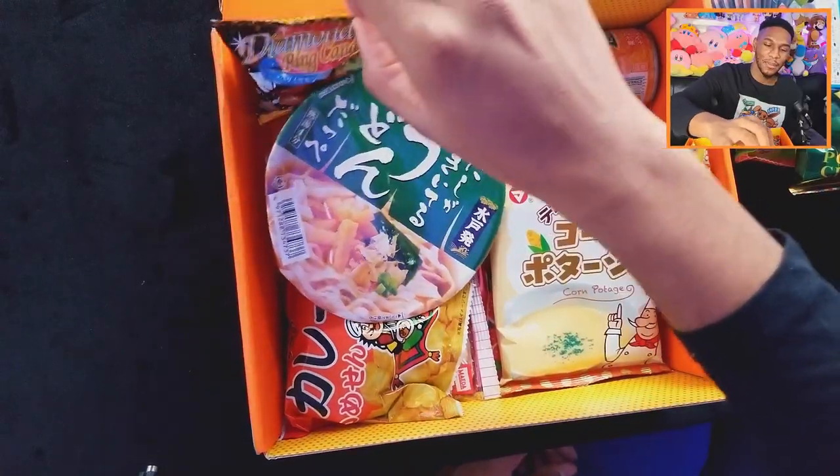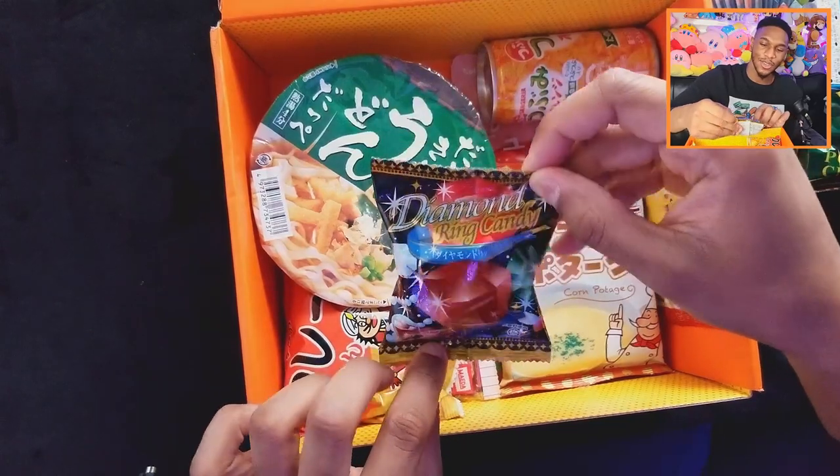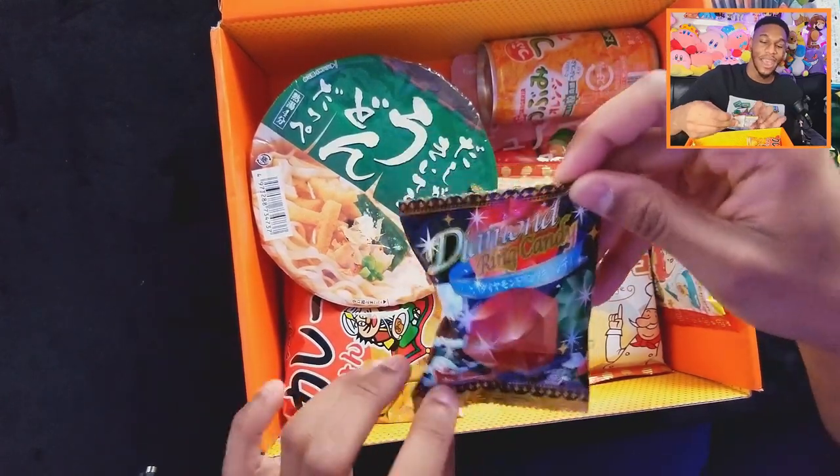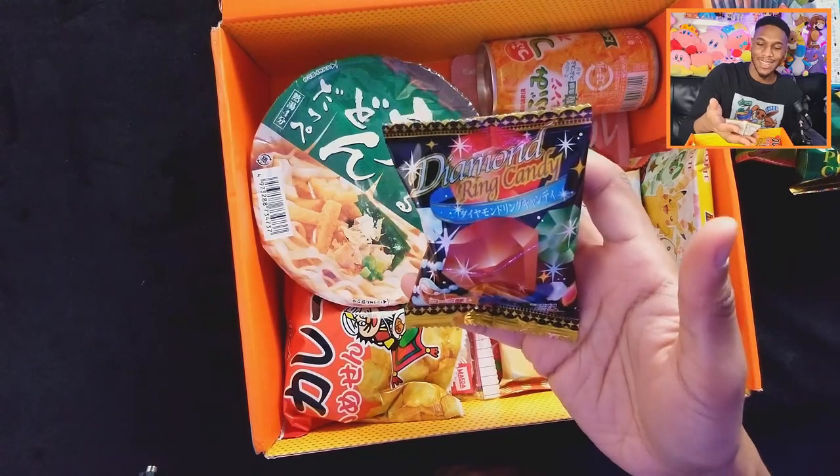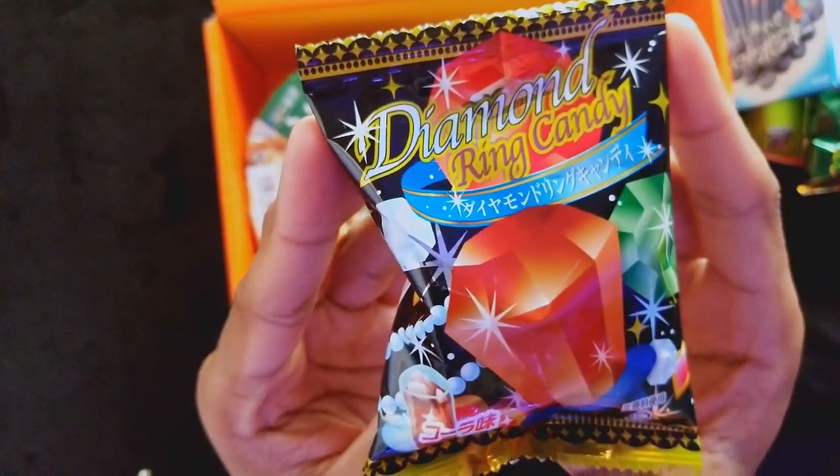Let's reach back here behind the ramen because I think I saw the word candy. We have a Japanese ring pop — diamond ring candy. Very generic sounding. Oh, you checking out my bling? Yeah, you know I just got it. Oh, that tastes nasty. So this one is soda flavored and not really tasting all that good — tastes like Pepsi, maybe yeah like Pepsi but turned into a candy.